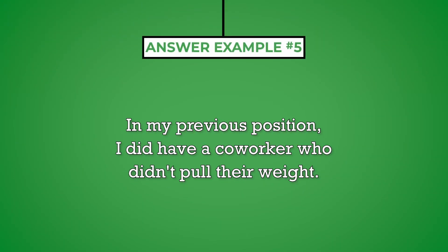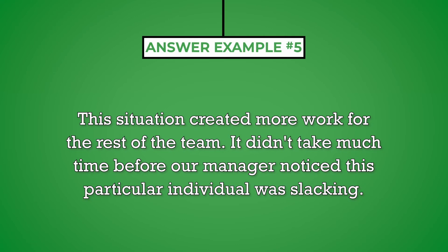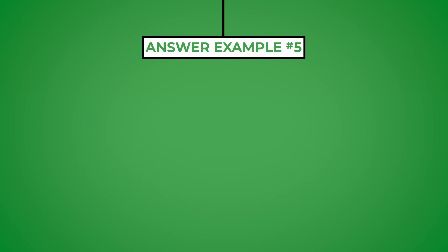In my previous position, I did have a coworker who didn't pull their weight. This situation created more work for the rest of the team. It didn't take much time before our manager noticed this particular individual was slacking. I feel like, in most instances, the underachievers will weed themselves out over time, and it's rarely worth making a fuss over.